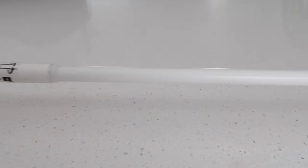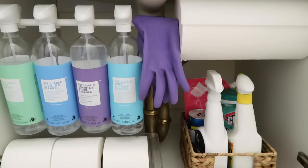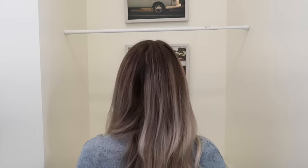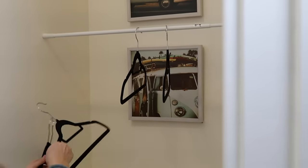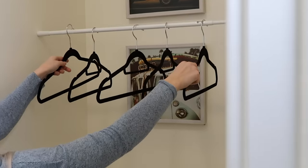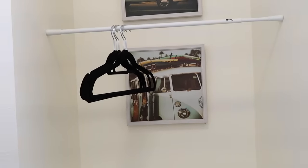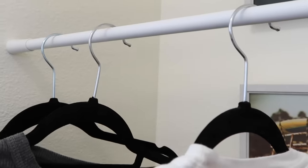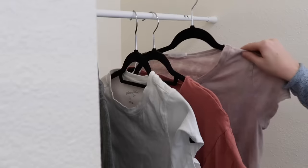I also used a tension rod like this in a previous video to organize my bathroom underneath the sink, so if you're looking for more ideas, definitely check out that video as well. I have this little nook in the laundry room and it created the perfect opportunity to use a tension rod and turn this area into a clothes hanging section. This simple trick instantly transforms my laundry room and makes it more functional — turn any space into a little hanging station using a tension rod.